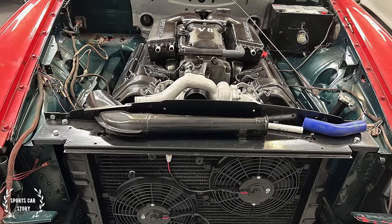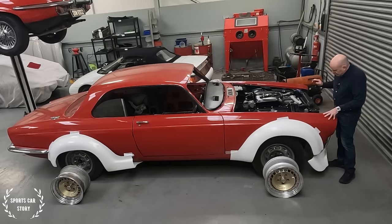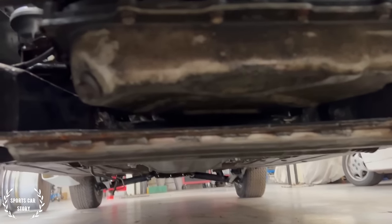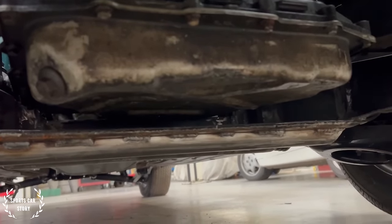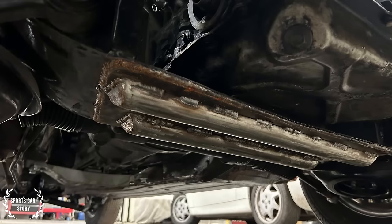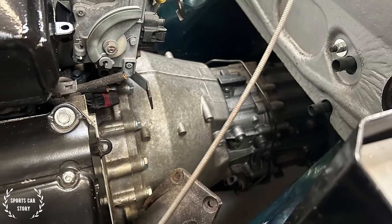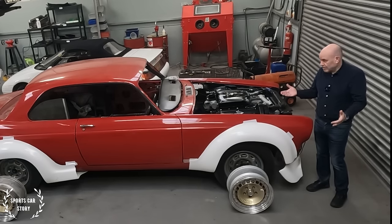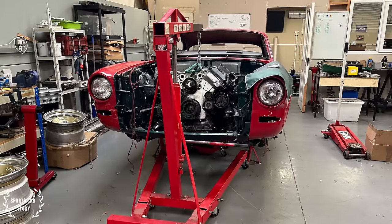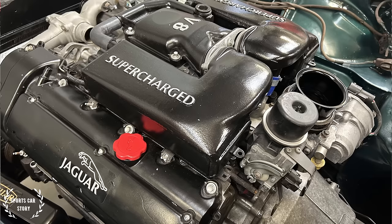We painted the engine bay and the door jams green before the engine went in. The big issue with the engine is it's a little bit taller than the straight six and the V12. So the bottom engine mount needed some serious engineering to make it as strong as before, if not stronger, but also not too low. There was a lot of engineering in that engine mount and in the mounts for the gearbox and prop shaft — those areas needed strengthening. The first six months of this project has been sorting that out. The engine is now in and Adrian is now building up the supercharger and the fuel lines.